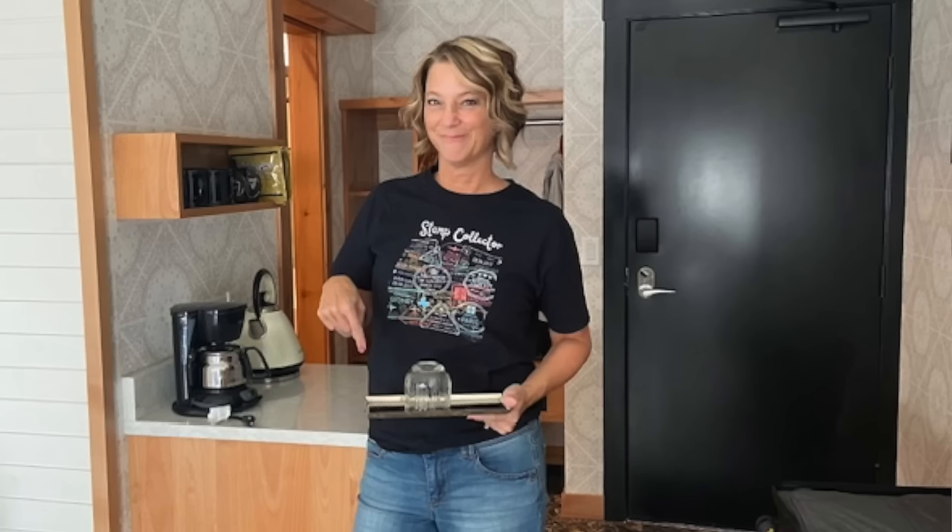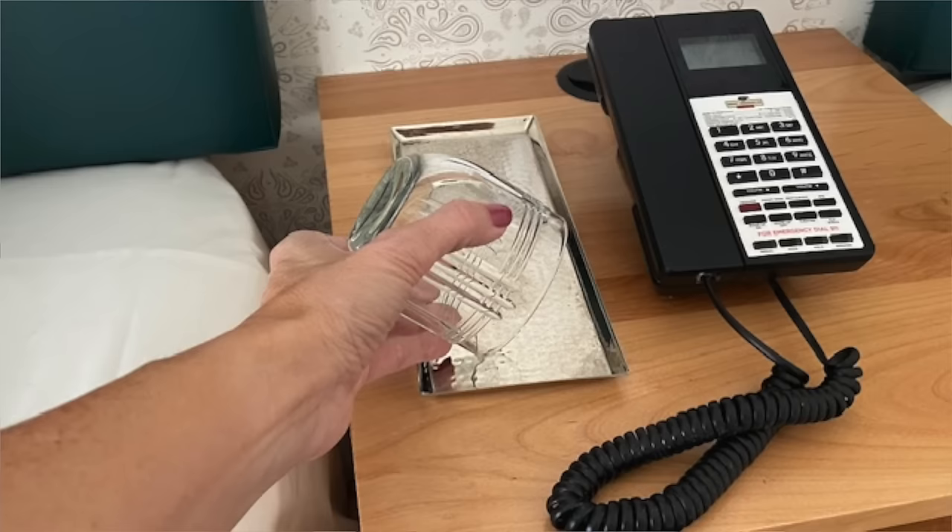One travel hack if you're staying in a hotel room: look at where they store their cups — plastic cups or real glass cups — and use the paper that is underneath to store your jewelry on. When you're leaving, you'll see the jewelry and not forget it, and same goes for a key card.